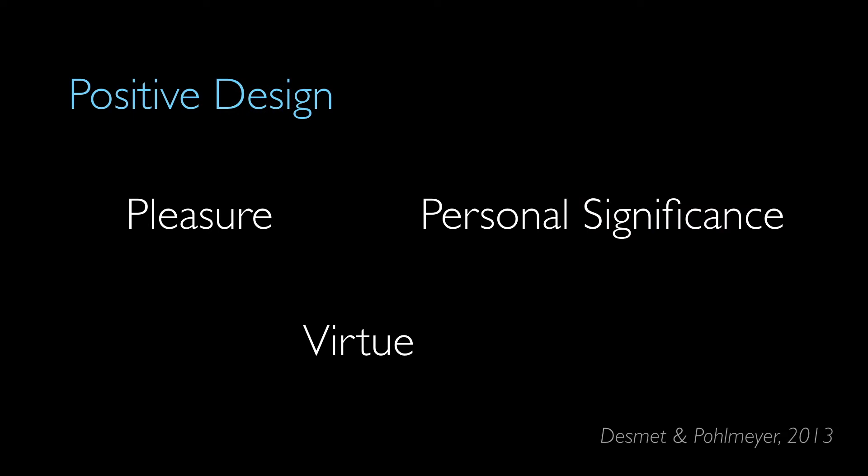Positive Design is a design framework that may be more familiar to some of you. It addresses how to improve people's subjective well-being. Working toward subjective well-being in this framework has three main components: design for pleasure, or increasing positive affect; design for personal significance, or setting and achieving personally meaningful goals; and design for virtue, or acting with morality and according to commonly held societal values. The framework also stresses the importance of people being actively involved in realizing their own human flourishing.